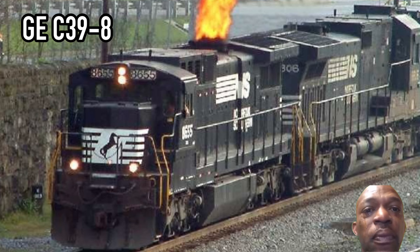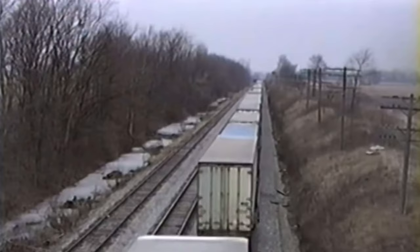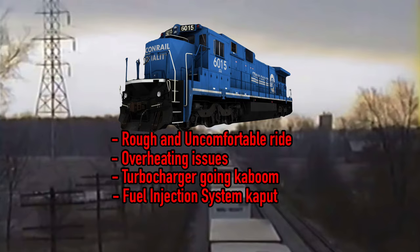GE's first design was the B32-8; however, their first six-axle design was the C39-8. 161 were produced, with the majority going to NS, 22 going to Conrail, and then after the split, 10 went to CSX. However, the C39-8 was a fairly unpopular locomotive with train crews, citing factors such as a rough ride, a tendency to overheat, frequent turbocharger issues, issues with the fuel injection system, and a long list of other reliability issues.